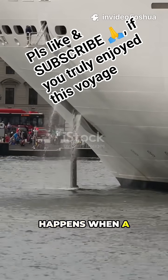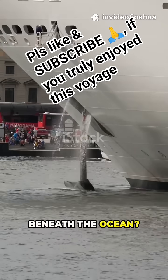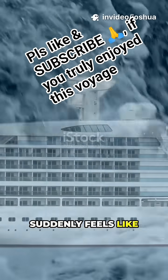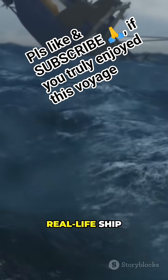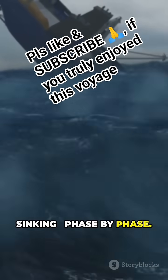Have you ever wondered what really happens when a massive ship sinks beneath the ocean? If your cruise ship suddenly feels like the Titanic, you might want to know what's coming next. Let's break down a real-life ship sinking, phase by phase.